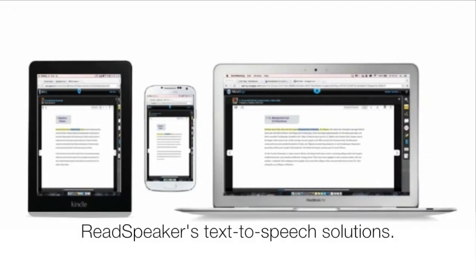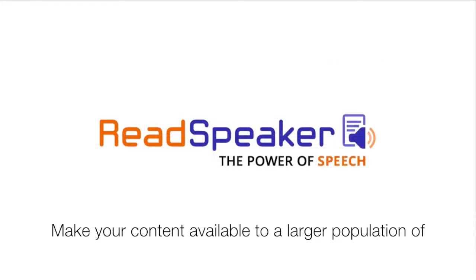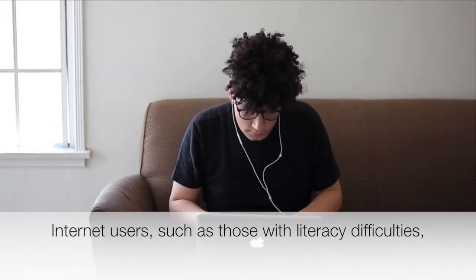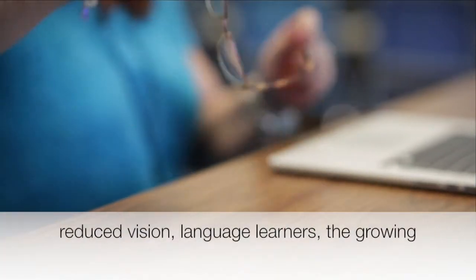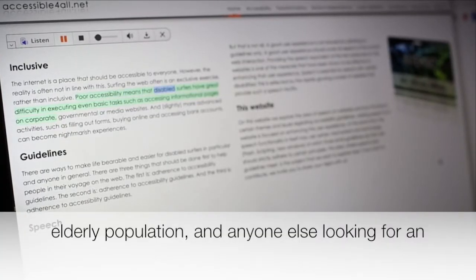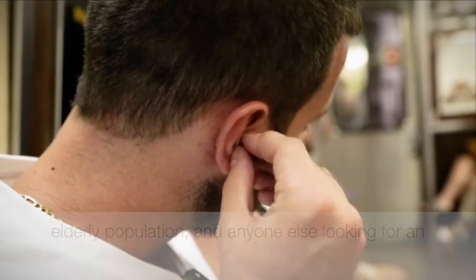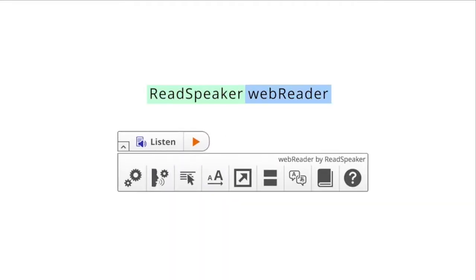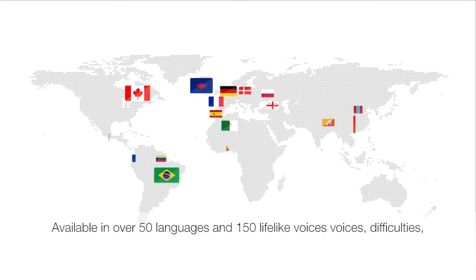With ReadSpeaker's text-to-speech solutions, make your content available to a larger population of internet users — such as those with literacy difficulties, reduced vision, language learners, the growing elderly population, and anyone else looking for an easier way to access digital content on the go. Now content online is more accessible to everyone with the inclusive tool ReadSpeaker Web Reader.